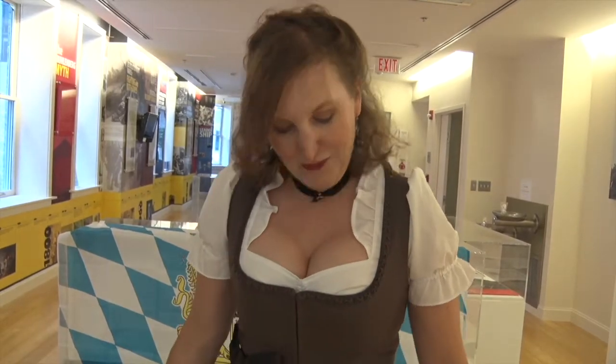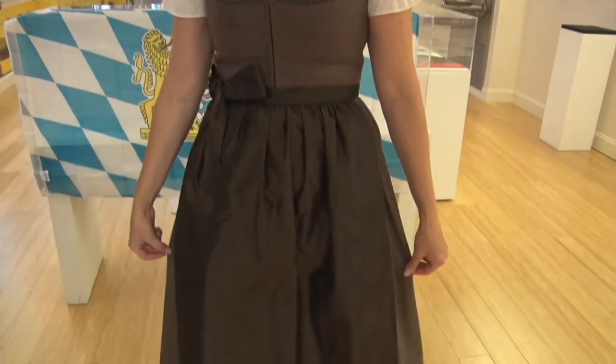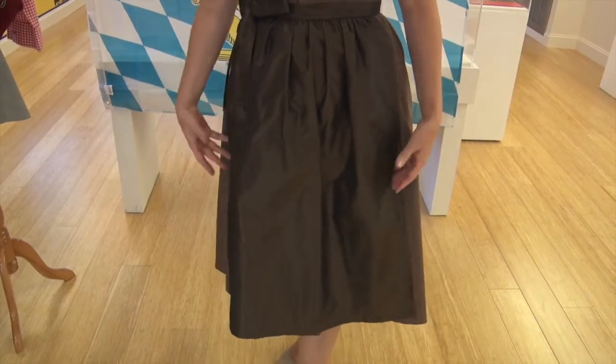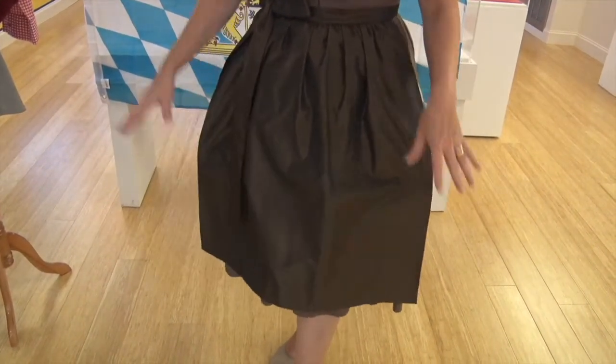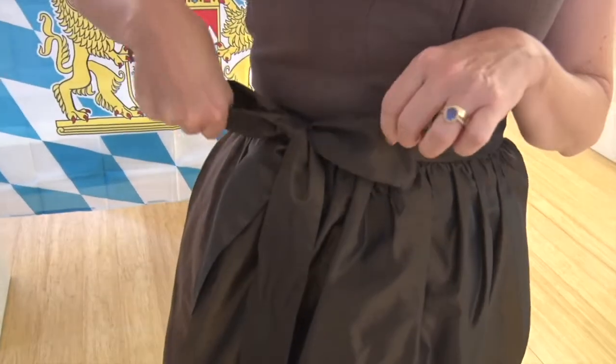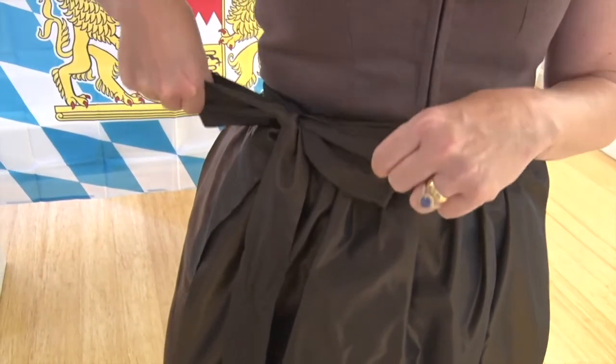On top of the Dirndl is an apron. The practical purpose of protecting the clothing is no longer necessary, so this is actually a silk apron. The way the bow is tied has a very specific meaning.